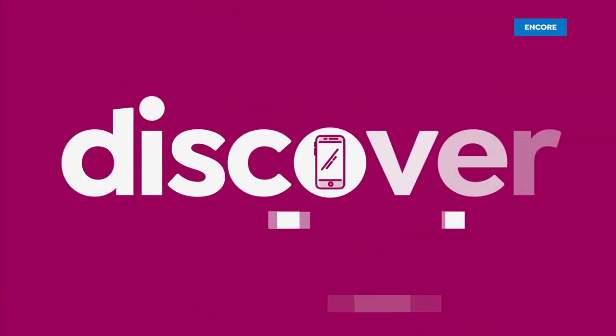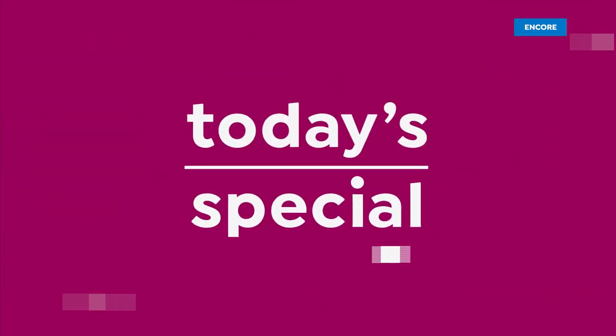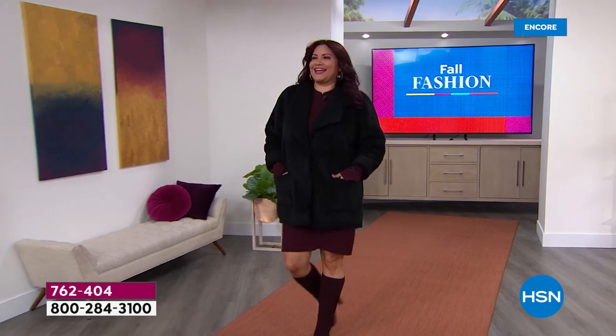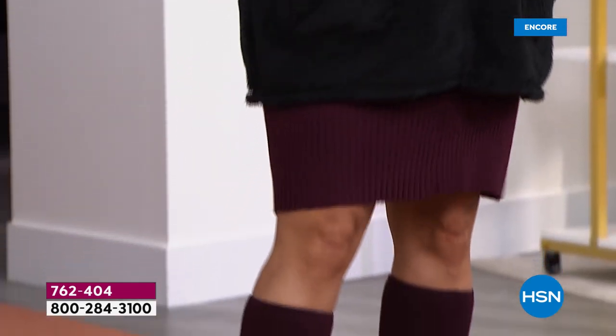Today's special. Here we go, everybody. It's going to be hard to pick — Annette beat me to the black one. Here is the gorgeous black. It comes in six fabulous colors. If you want extra room, go up a size.